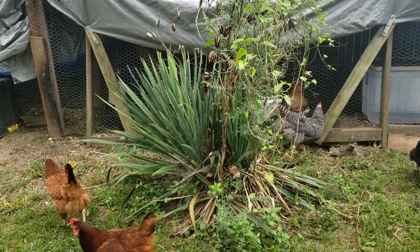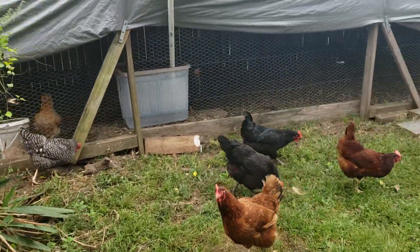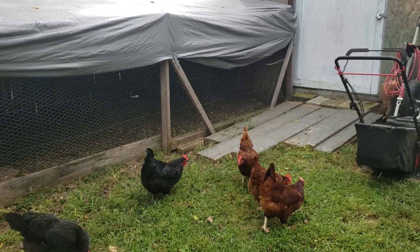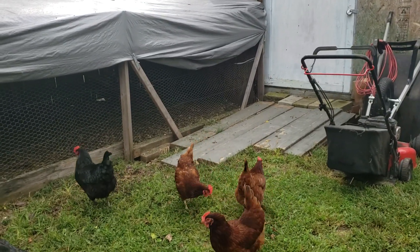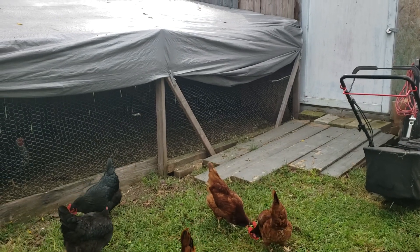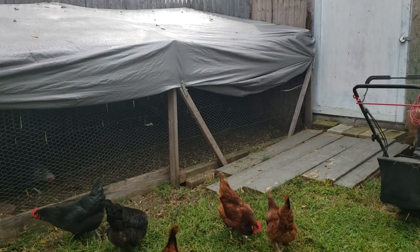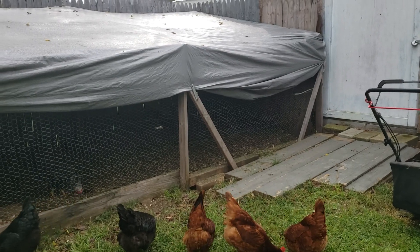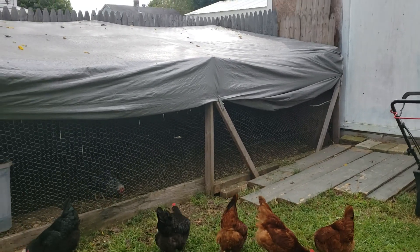Some of the reds are too — you can see she's real fluffy on the back end where it's normally feathers. They're tearing up one of the black sex-links too. She's got bald spots coming in — that might be from molting.